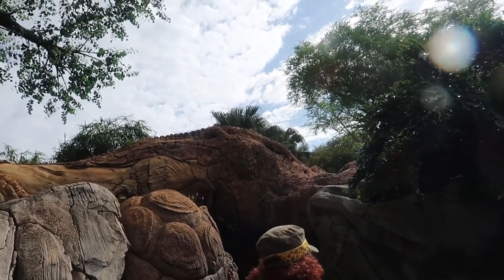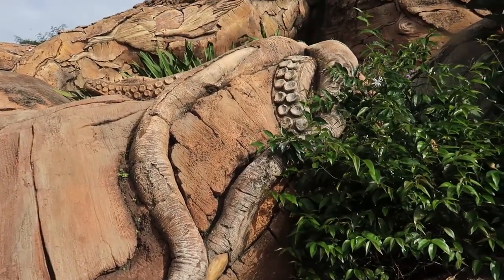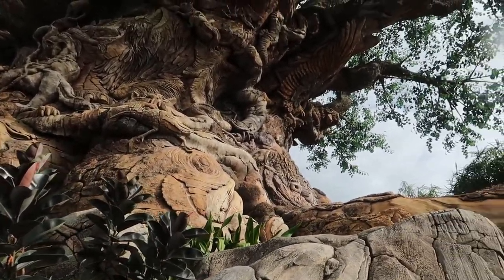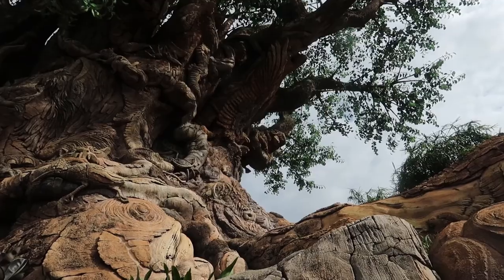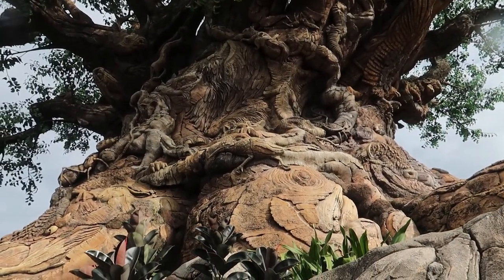Up there it looks like an alligator on the edge. This tentacle right here — that's an octopus, more than likely. I can't see the head of it. They said you could look at this thing for days. Look at the eagle! Have you ever noticed the eagle? Wow. I was seeing the tiger. The tiger? Where's the tiger? Right up in the middle.